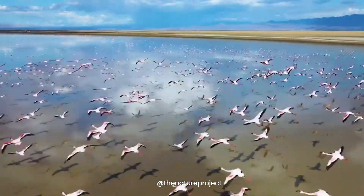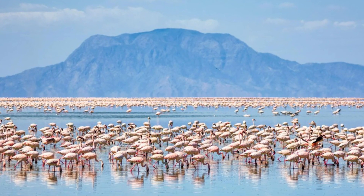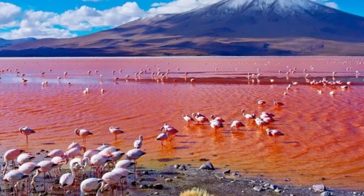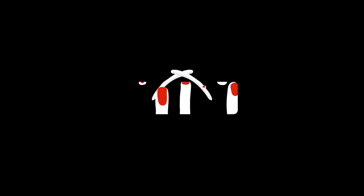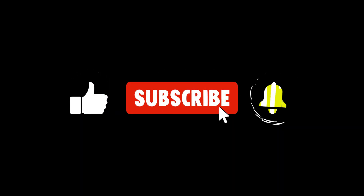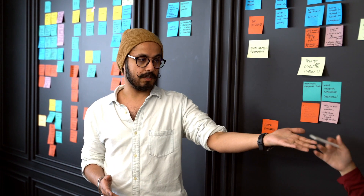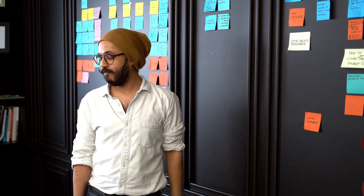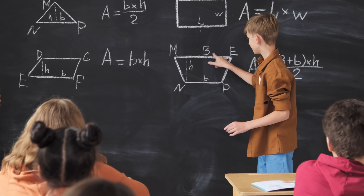These birds have adapted to the harsh conditions and use the lake as a breeding ground — a perfect example of nature's paradoxes, where the same waters that can kill are also a source of life. Found this guide helpful? Smash that like button, subscribe, and drop your questions or myths in the comments below. Stay prepared, and remember: knowledge is your best tool in any survival situation.